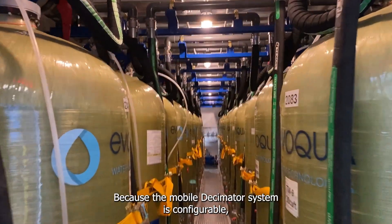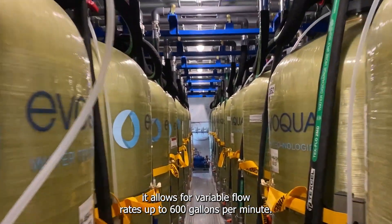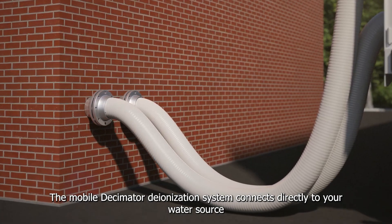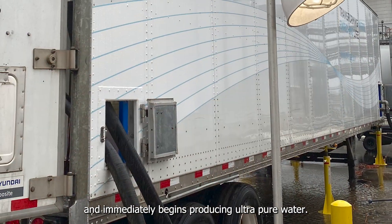Because the Mobile Decimator System is configurable, it allows for variable flow rates up to 600 gallons per minute. The Mobile Decimator Deionization System connects directly to your water source and immediately begins producing ultra-pure water.